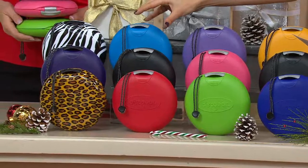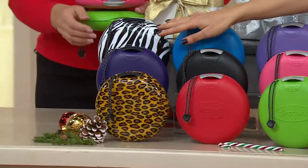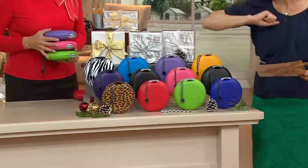And then this is pretty cool — the animal and purple set. You'll get a leopard, a purple, and a zebra. Zebra is hot right now. You might have a hard time deciding who's lucky enough to get the zebra.